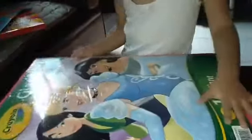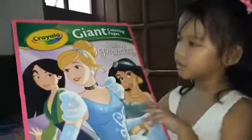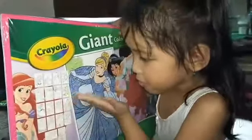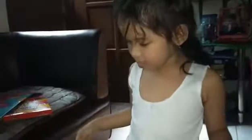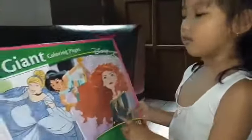Then, my favorite book — we got the giant coloring book with princesses. It has Mulan, Cinderella, and Jasmine. And in the back, here is all the pages it shows. And I'm excited to open it. This side has Cinderella, and Jasmine, Merida, and my favorite princess, Ariel.